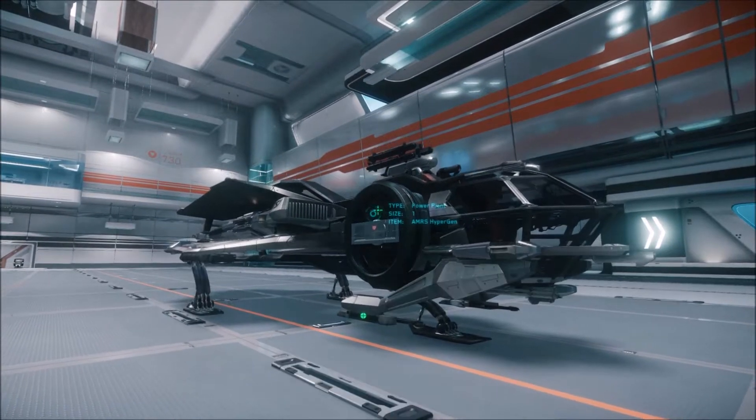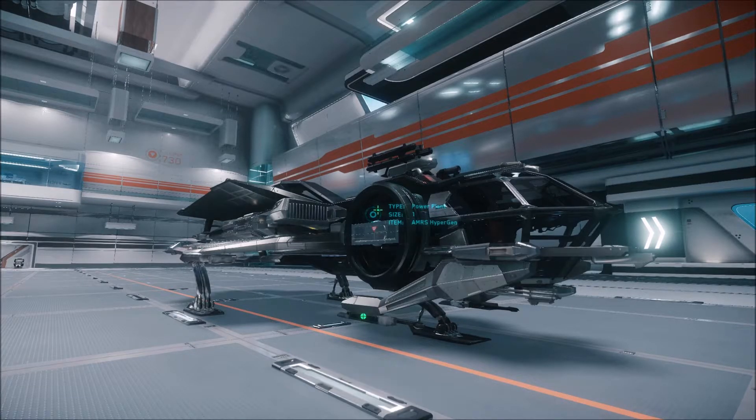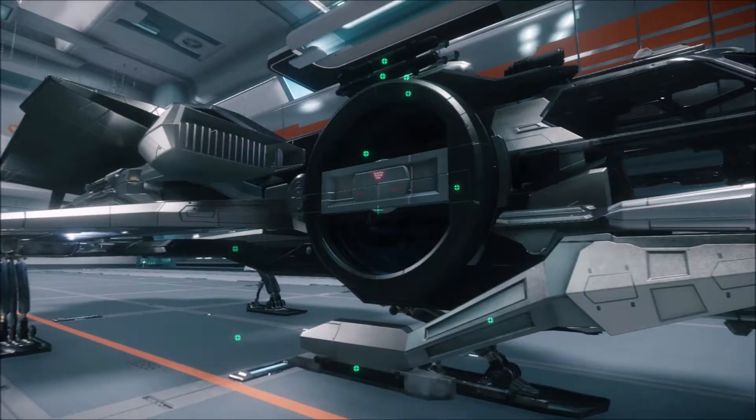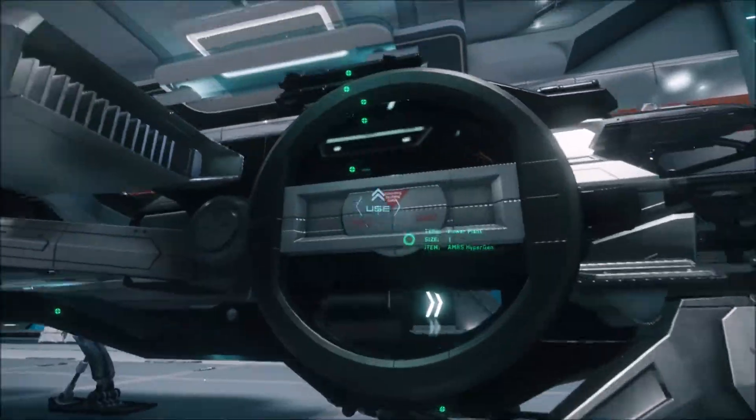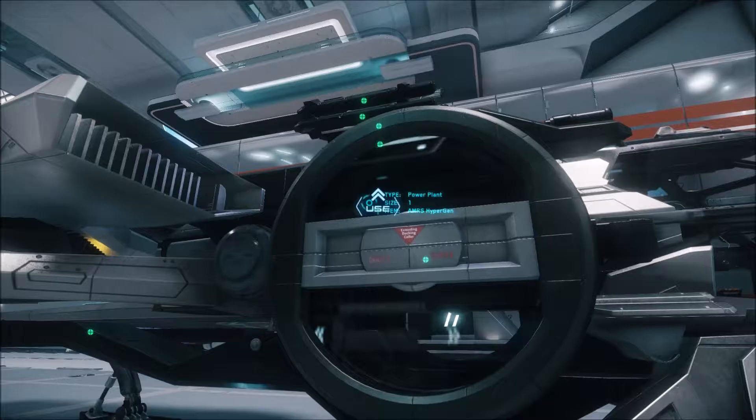The other major feature is it actually comes with an RSI jump engine. This is a black coloured ship, so it's got that sort of distance jumping capability.